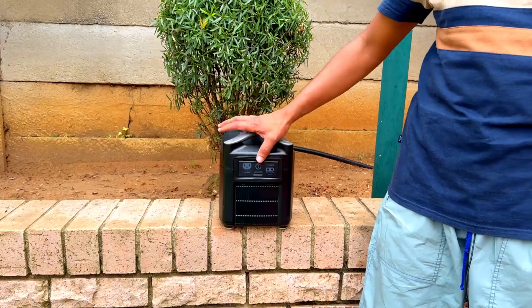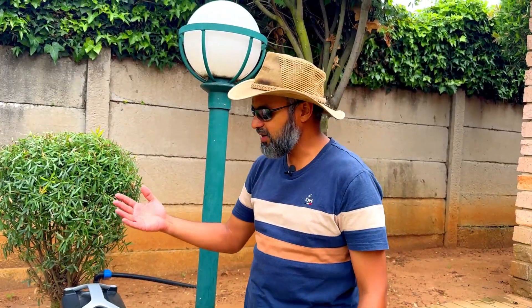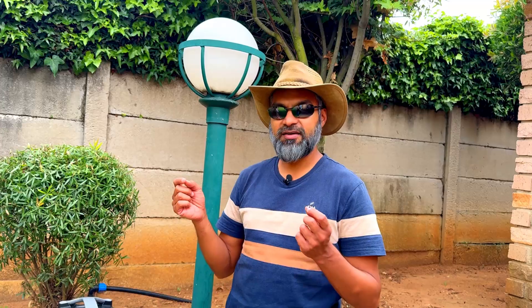EcoFlow support — if I did not have my invoice or proof of purchase for this unit — would have charged me almost 4,000 Rand to replace the main board, because they are not equipped to undertake any electronic repairs. If you don't have an invoice, you can still get the unit repaired, but you need to have it repaired by a third party. They can repair the existing main board and the unit will be fine once again.